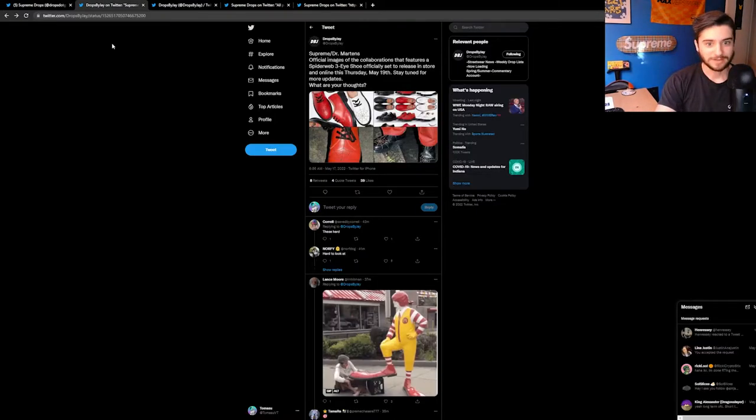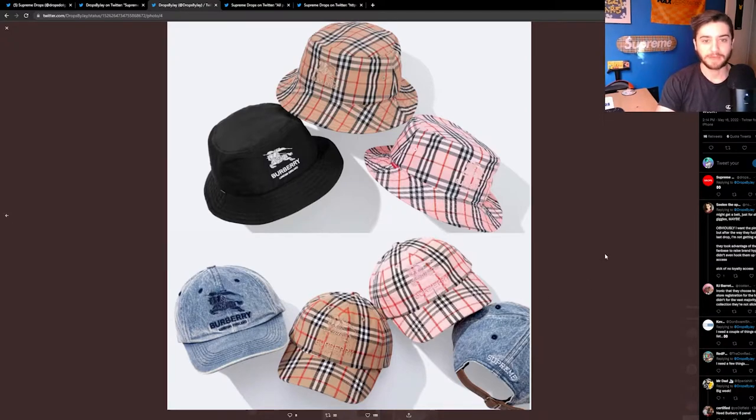I'm really excited about this week. First on the list we have Supreme Burberry round two. Going up top with the hats — I really hope I can cop the Supreme bucket hat. Last week with Stone Island I was unfortunately unable to get the reactive cap but I did get the bucket hat, so maybe bucket hat season is upon us. For resale, the Burberry caps are the best item on this week's drop list for sure. The traditional tan check pattern is the best, followed shortly by pink.